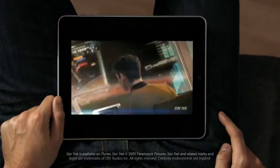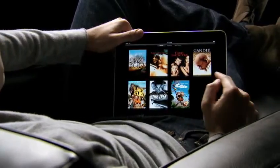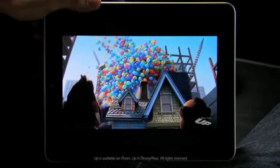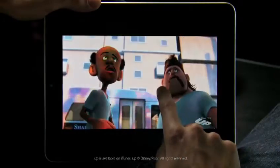This is an unbelievable device for watching video. The user interface we built for this is just fun. When you see something, you touch it with your finger, and it starts playing. There's no delay. The quality of this video is amazing. You can double-tap to fill the whole screen.